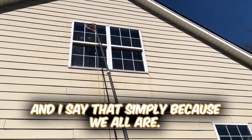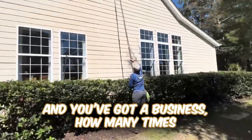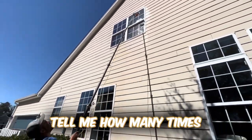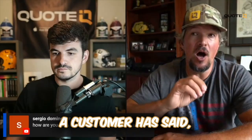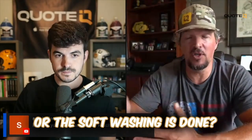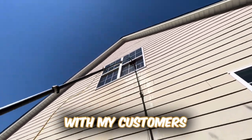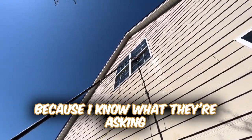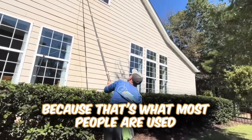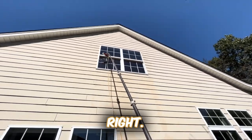I say that simply because we are already there. And if you're watching this and you've got a business, how many times — you can leave a comment in the comment section — tell me how many times a customer has said: are my windows going to be cleaned after the pressure washing or the soft washing is done? And I have to be completely transparent with my customers because I know what they're asking. They're asking, is it going to be the same as if someone comes out there with a squeegee? Because that's what most people are used to, the traditional form of window cleaning, a mop and a squeegee.